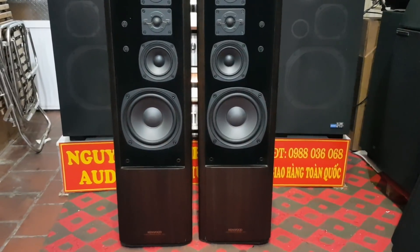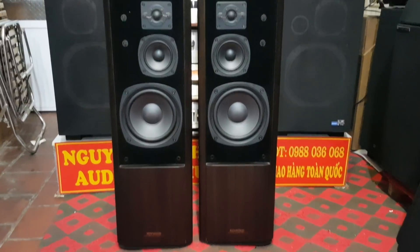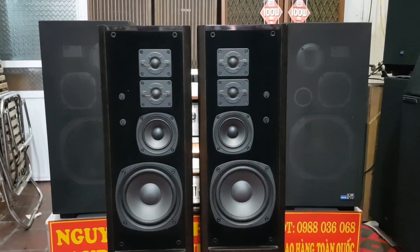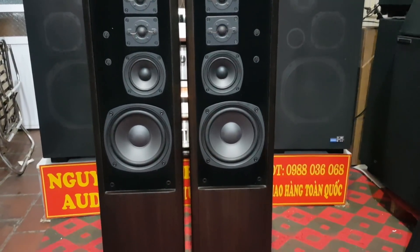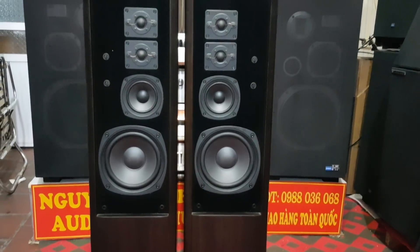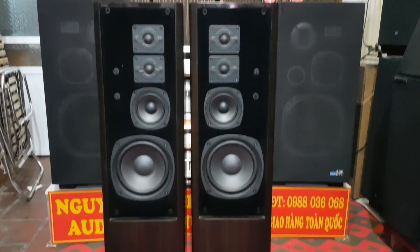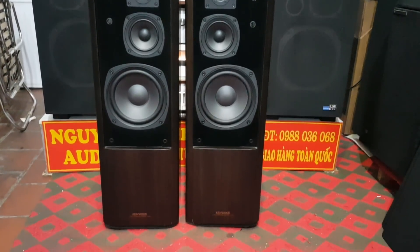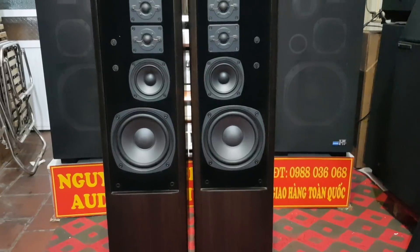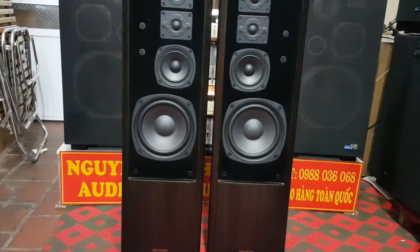I'm going to show you a beautiful picture of the KENWOOD LS07. The sound of it is very beautiful. This is a very famous one of Kenwood's LS07.